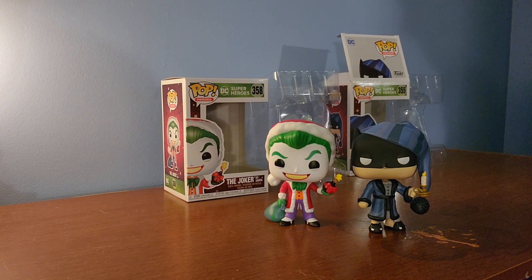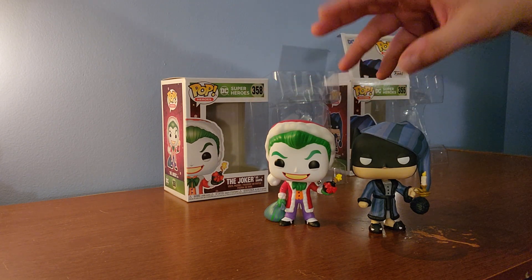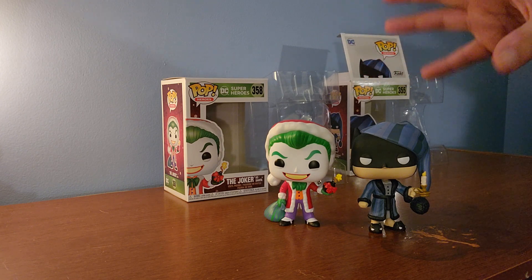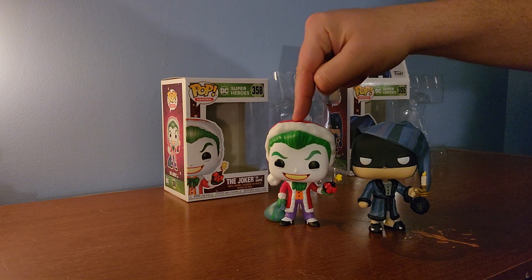Currently I have a Batman gingerbread Funko Pop and a Joker gingerbread Funko Pop in my office next to a ceramic tree. I think I'm going to put these two next to them as well. I also have a Superman gingerbread — I'm not sure where to put that, he's kind of the odd man out right now. Maybe if I got the Superman Santa, I could put those two right next to each other.